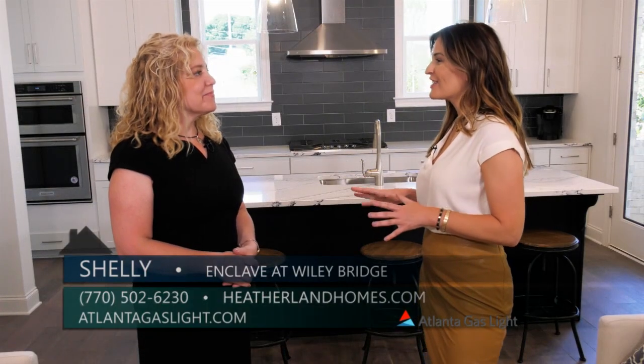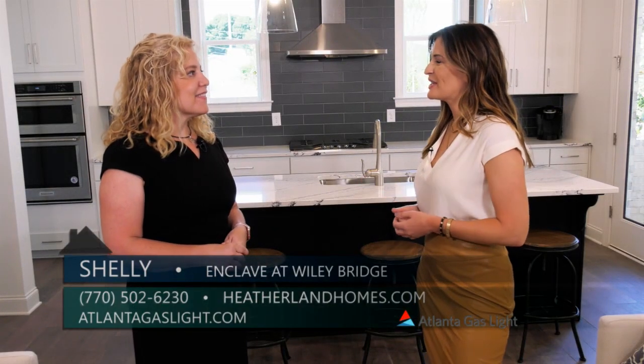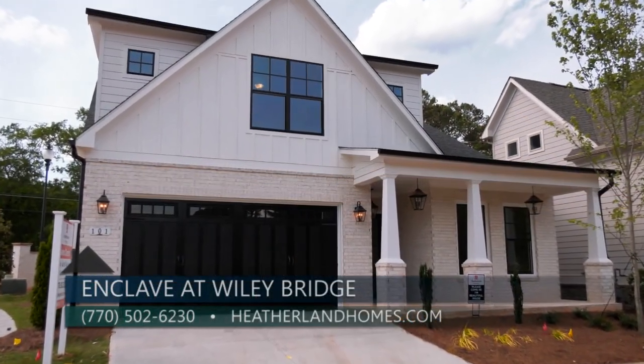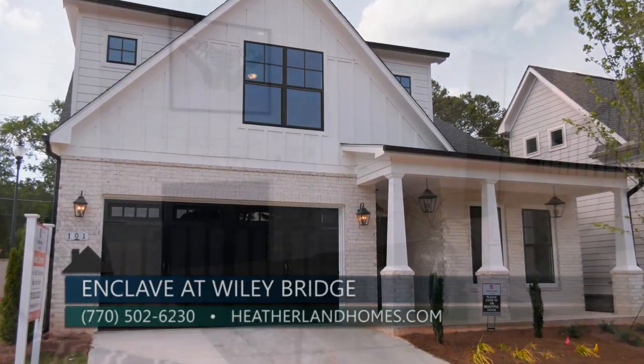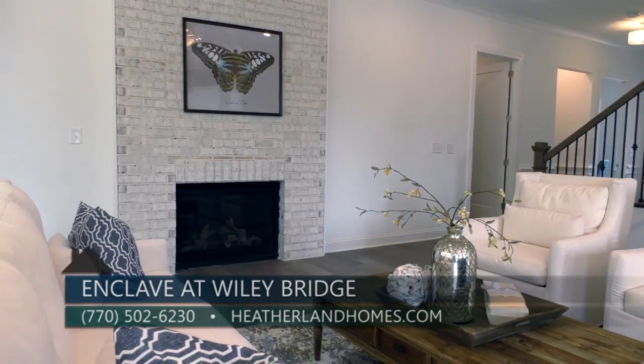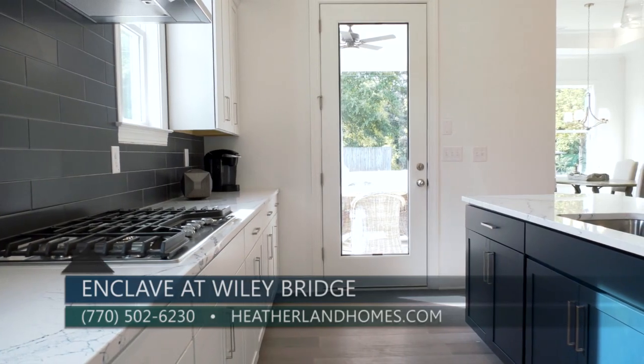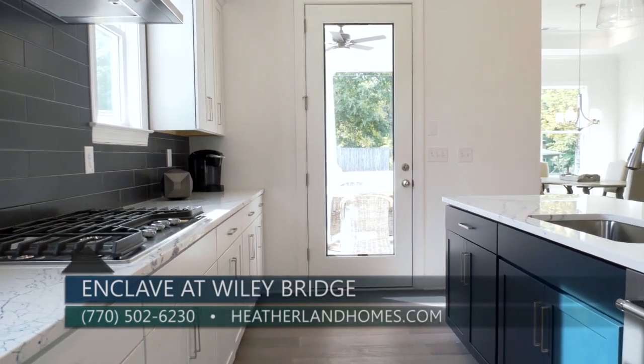For those who would love to learn more about Enclave at Wiley Bridge, you can go to our website at heatherlynhomes.com and see all the information about the homes there. You're certainly welcome to come by and visit the model, and you can give us a call at 770-502-6230 and they'll connect you over to Shelly to answer your questions.